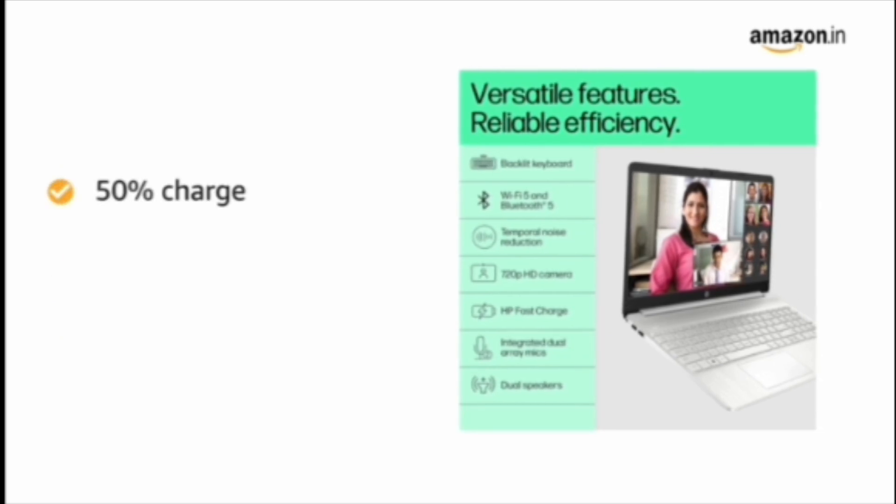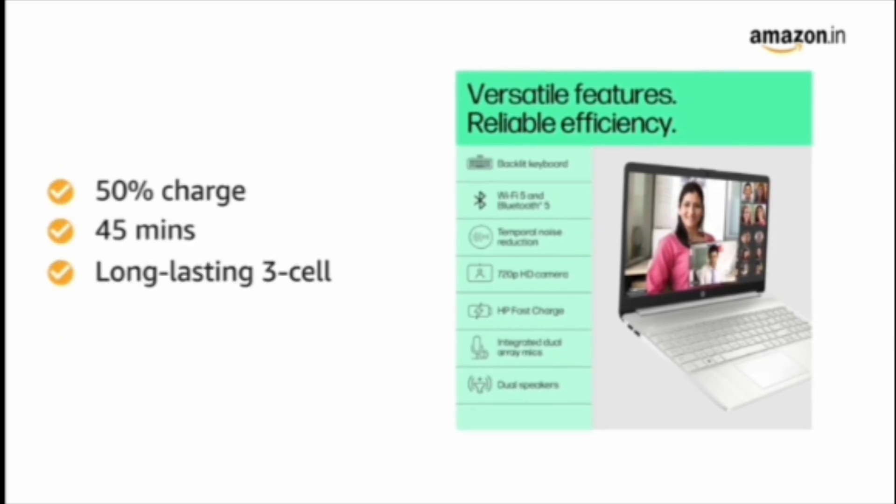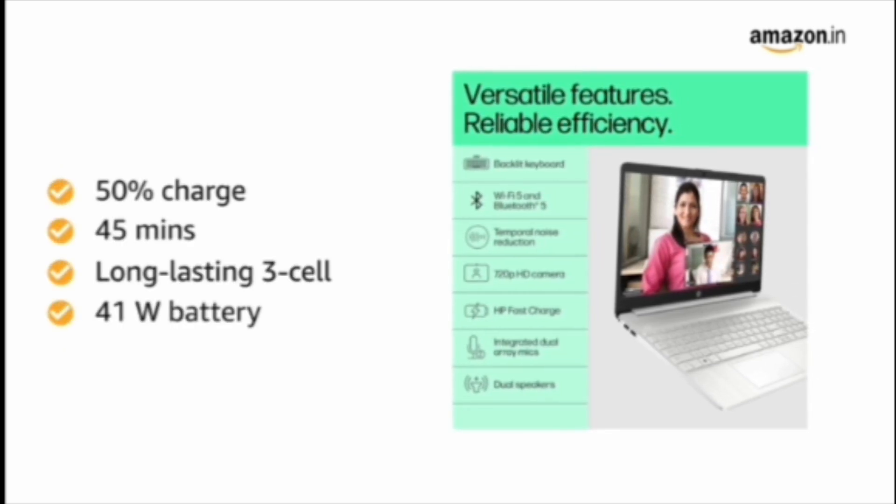It charges up to 50% in 45 minutes with a long-lasting 3-cell, 41Wh battery.